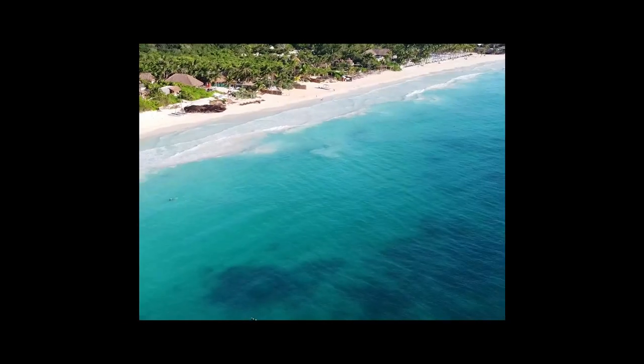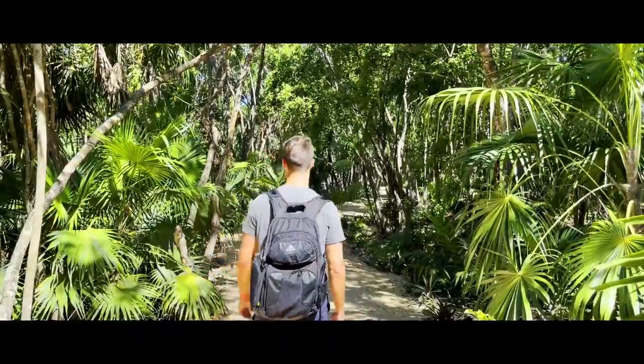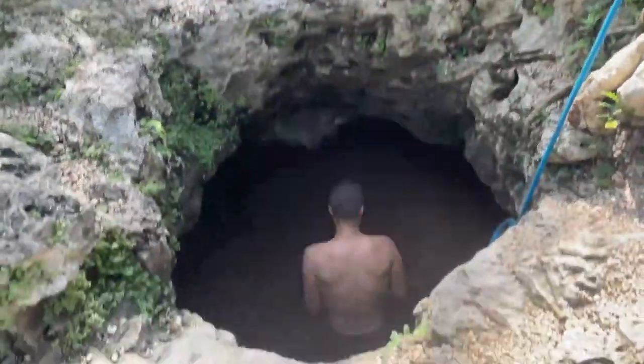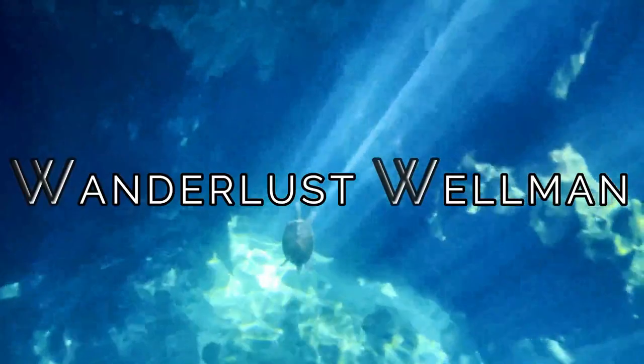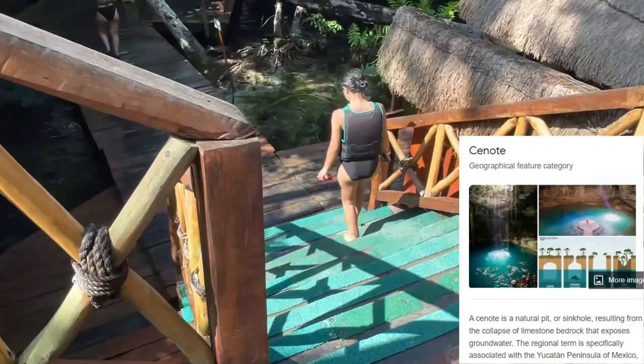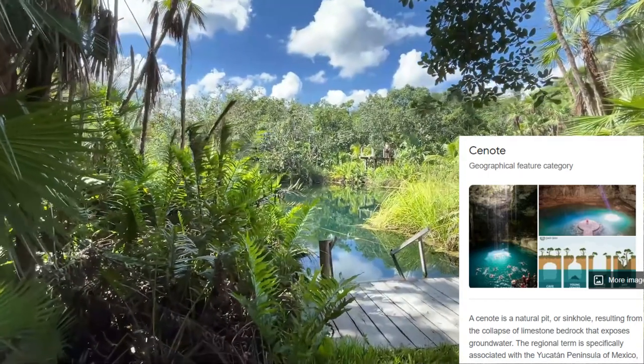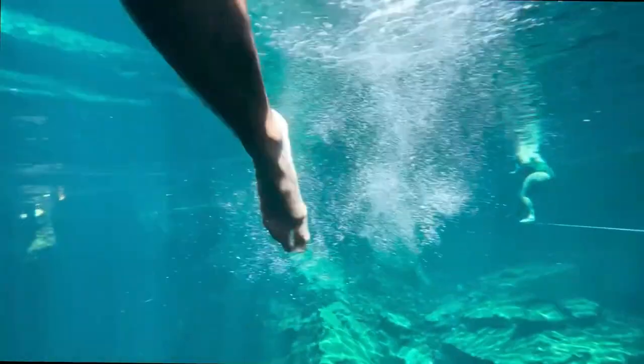These are my top six favorite cenotes in Tulum, Mexico. A cenote is a sinkhole formed when bedrock made of limestone collapses and exposes the groundwater beneath. This is fresh water, so it makes for some really cool swimming pools especially found in the Yucatan Peninsula in Mexico.